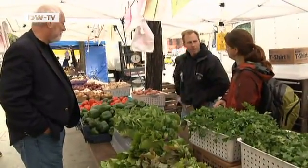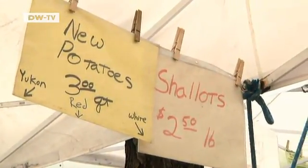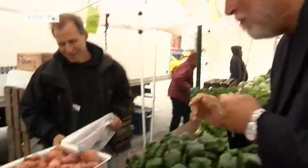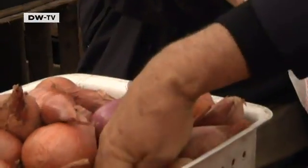Here at the Midtown Manhattan Farmers Market in New York City, Dixon Despommiers is shopping for fresh vegetables. There are still some shallots to be had. The Columbia University professor doesn't hesitate and starts carefully choosing a few of them.